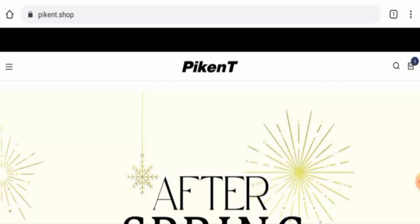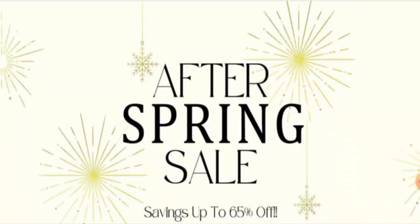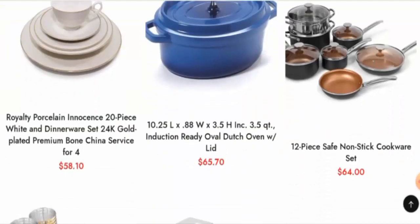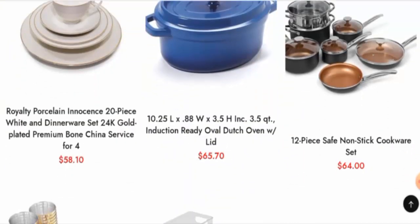People from the United States are very excited to know about this site, so today we will inform you about the complete details. First, we will talk about the website type and the products they deal in. This is an e-commerce site which offers kitchenware and dinnerware products, and many more. Visit their official site to check the products out.